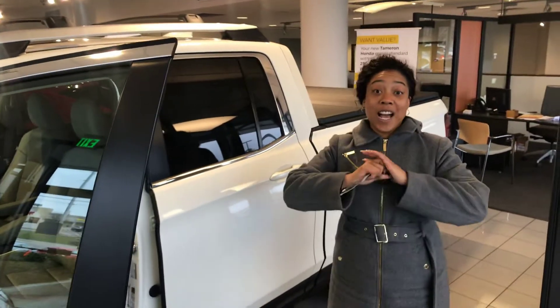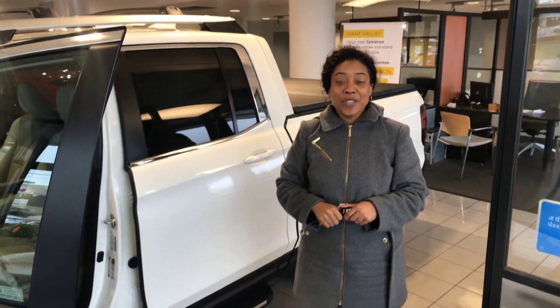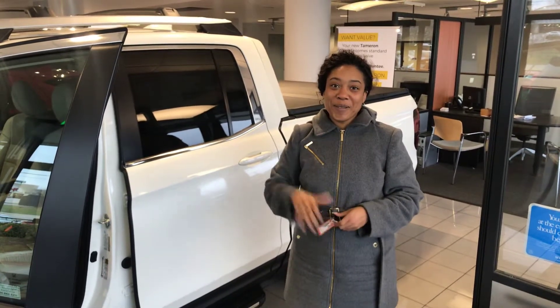Now I can go over the features again all day long on this video, but I can't drive this car for you. Give me a call right now — let's schedule your VIP test drive. That's Mary Elizabeth at Tamron Honda, 205-519-1710. And when you get to Tamron, I promise you're going to love the way you're treated. Bye!